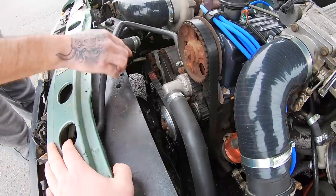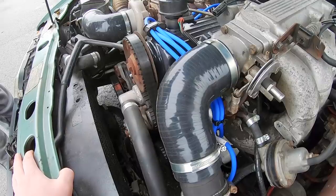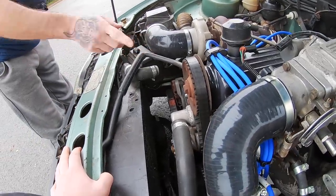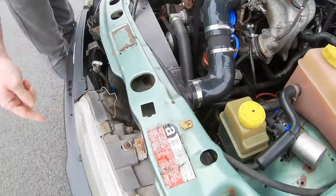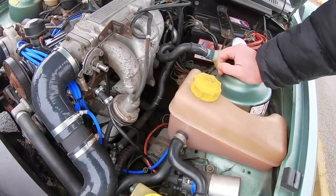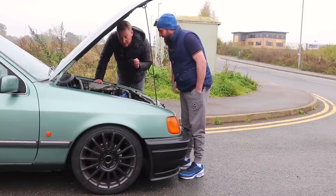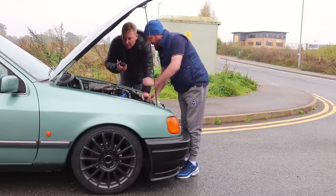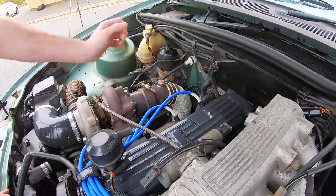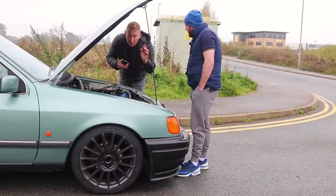This is all Escort Cosworth-sourced - the alternator, pulleys, crank pulley - all eBay specials. There's an Escort Cosworth charge cooler he's waiting to use. There's also a Cosworth scorpion exhaust from the 90s that fit straight on. He changed the angle slightly and there are a fresh set of plug leads. That's essentially a totally standard pinto engine.